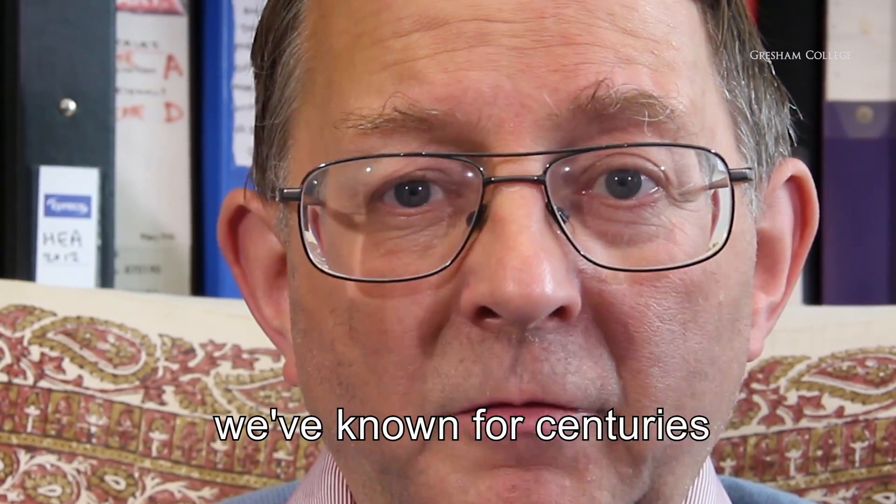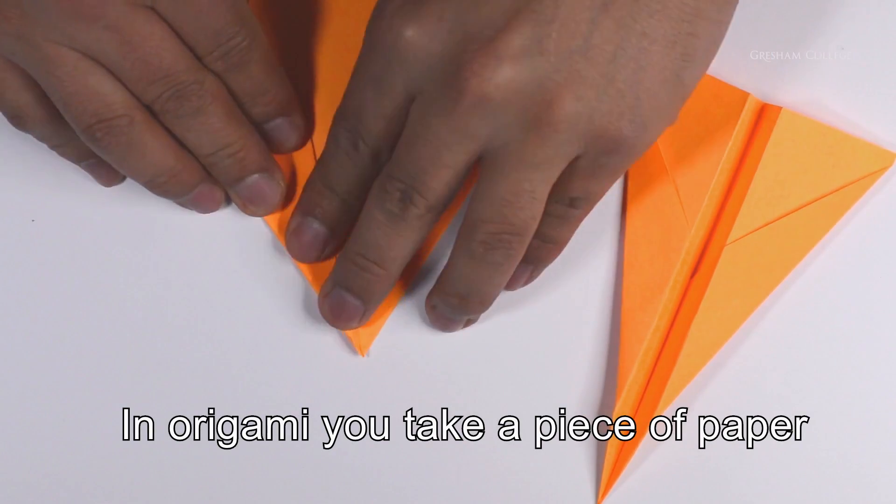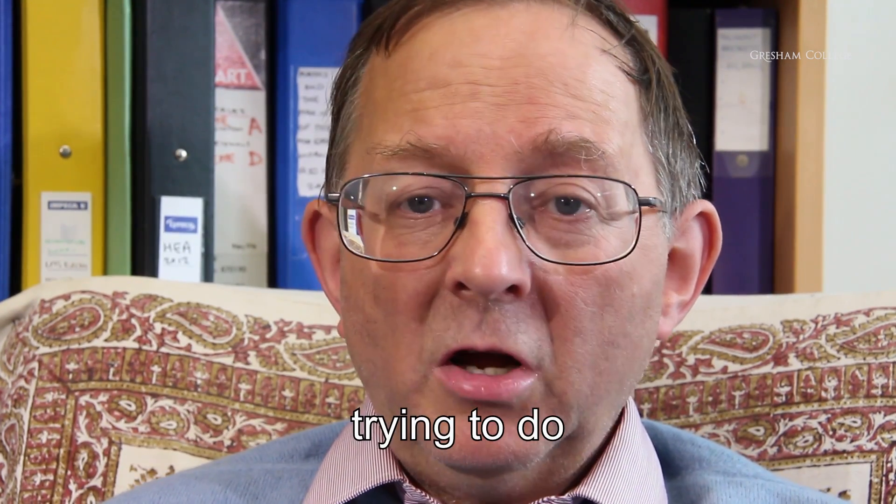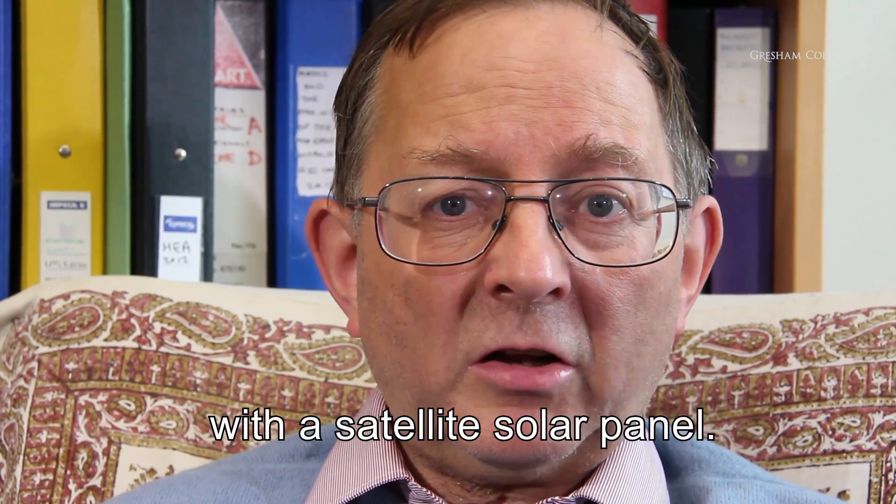The technology for doing this we've known for centuries. We call it origami. In origami, you take a piece of paper and you fold it into many shapes, and that's exactly what we're trying to do, but on a much bigger scale with a satellite solar panel.